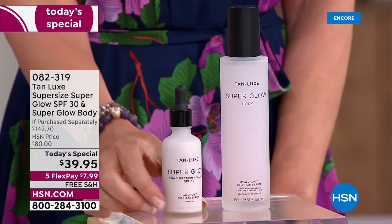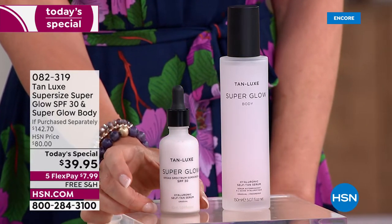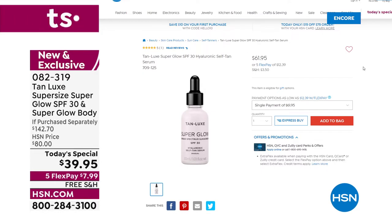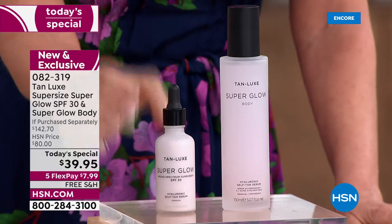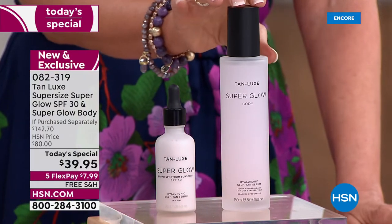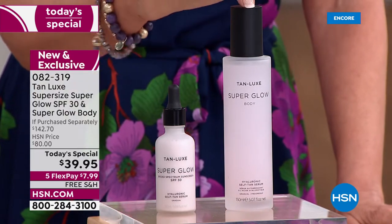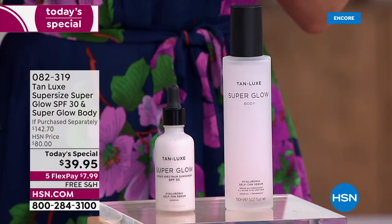The regular size is $61.95. So you're getting a jumbo size — the only place you can get it. The single size is one ounce. This is the 1.69 ounce, which is a $93 value. And you're getting that full size of the super glow for the body — that's basically a $49 gift. For less than the cost of just one, you're getting both for $39.95.